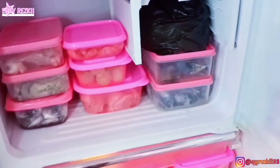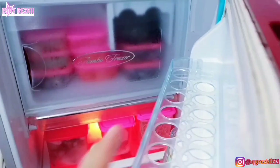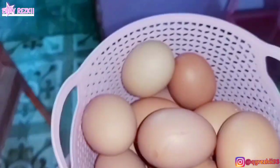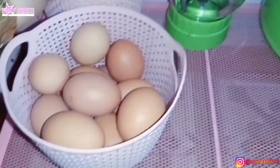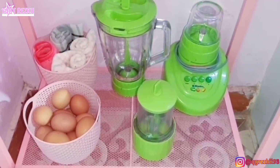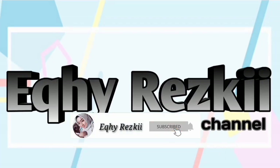Alhamdulillah ini udah selesai food prepnya, udah selesai juga nemenin aku buat belanja mingguan ke pasar tadi pagi. Terima kasih ya mam udah nemenin aktivitas aku hari ini. Semoga video aku selalu bermanfaat dan juga menginspirasi. Jangan lupa like, komen, dan subscribe channel aku. Terus share ke semua social media yang kalian punya, dan follow aku juga di Instagram di @atkireskisembilantiga — linknya ada di description box. Sampai jumpa di video aku selanjutnya.